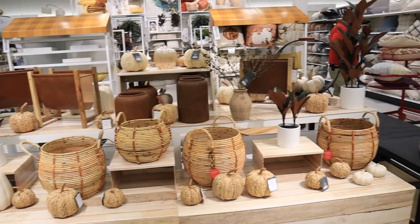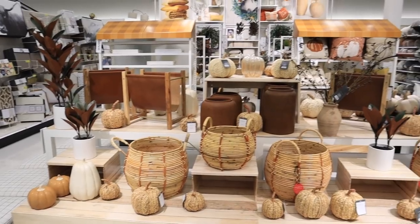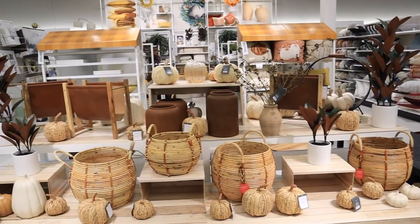Now I just want to check if there's anything new over in the home decor section that we haven't seen, and then we'll make our way back to the Hide and Eek section. They have their home decor section set up so nicely — I love all the tones, it's super filled and looks so good.